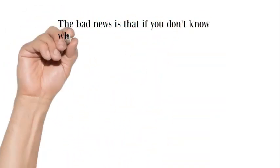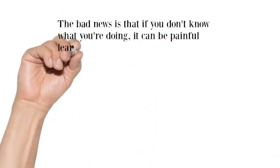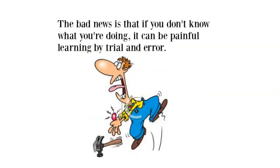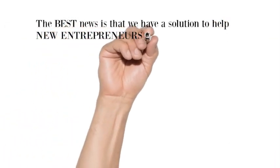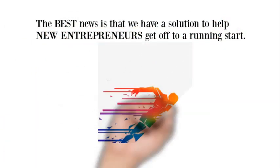The bad news is that if you don't know what you're doing, it can be painful learning by trial and error. The best news is that we have a solution to help new entrepreneurs get off to a running start.